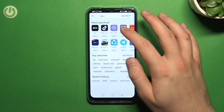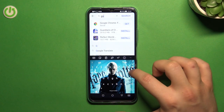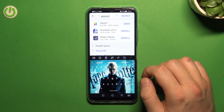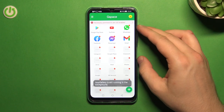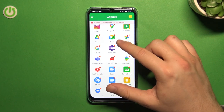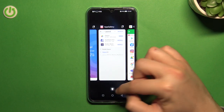Click on the search bar and search for the application GSpace. As you can see, I already have this app on my phone, but don't worry — I'm going to uninstall it and show you step by step how to do it. As you can see, we can find all Google apps and also the Play Store.